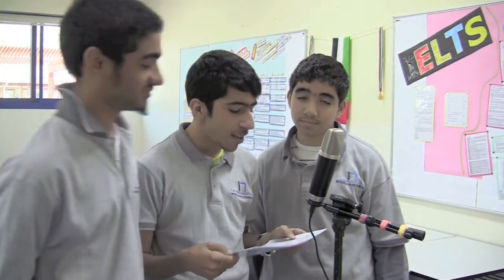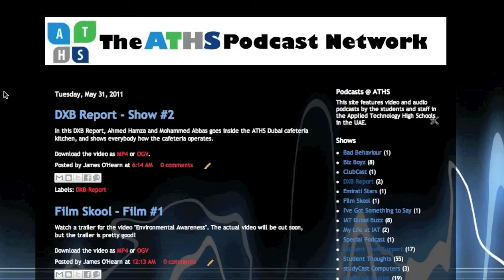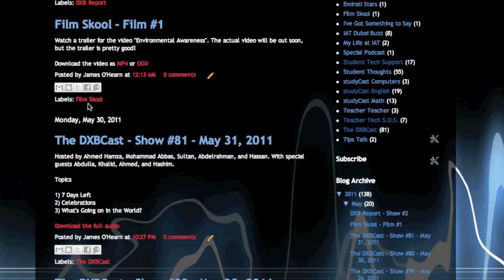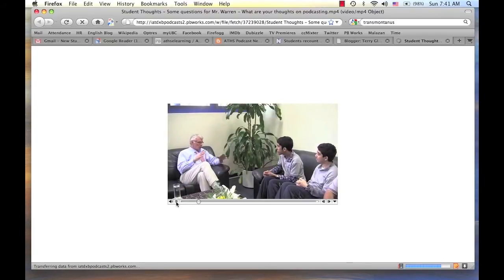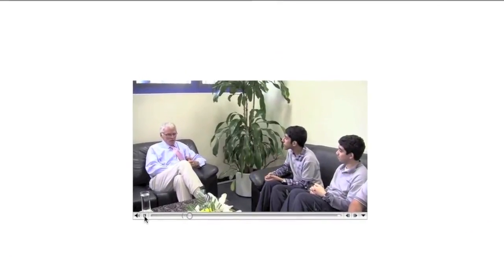Podcasting. One of our more exciting initiatives is the Podcast Initiative. It's a staff and student collaborative effort which has produced hundreds of video and audio podcasts in the past six months. Students gather daily during breaks and after school to produce podcasts on a wide range of subjects. The students enjoy it a great deal, finding it an excellent way to have fun and practice their English skills. The archive of podcasts can be found online at the ATHS podcast blog. Students or staff just click the link to watch or listen to the content online.